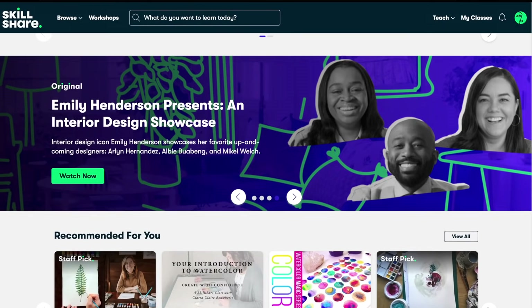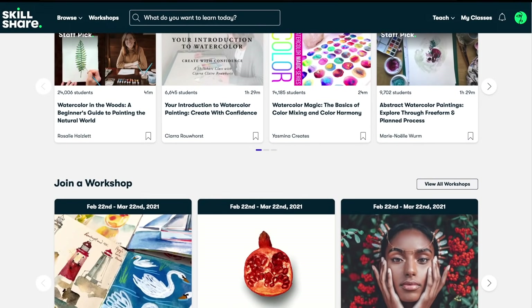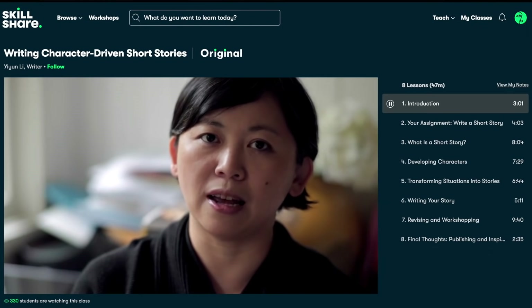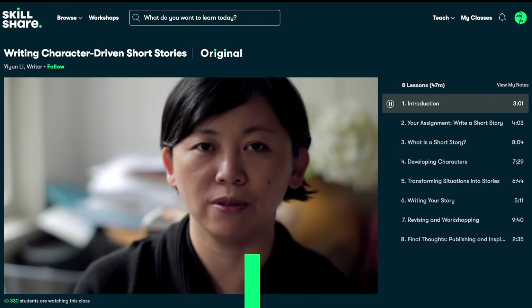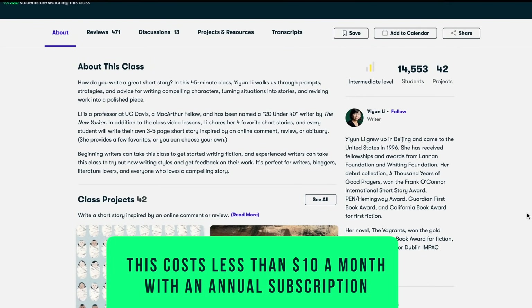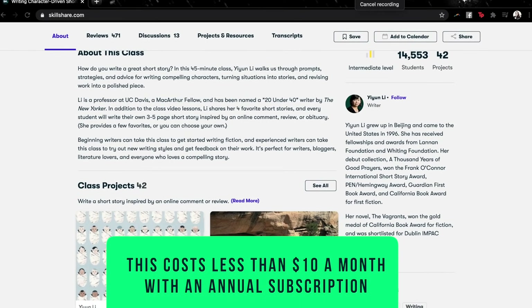You can join the hundreds of thousands of people who are signed up right now, learning new things, dabbling, diving into stuff that they're interested in. You can also join me because I'm actually taking up a course right now on writing character-driven short stories on Skillshare. For less than $10 a month, you can have access to all of these courses, learn from experts, and join a community of learners from all around the world.